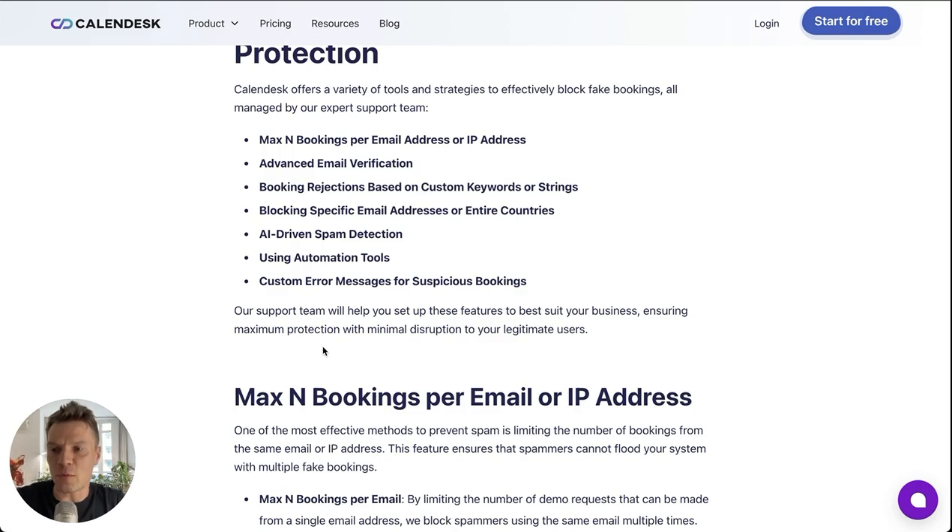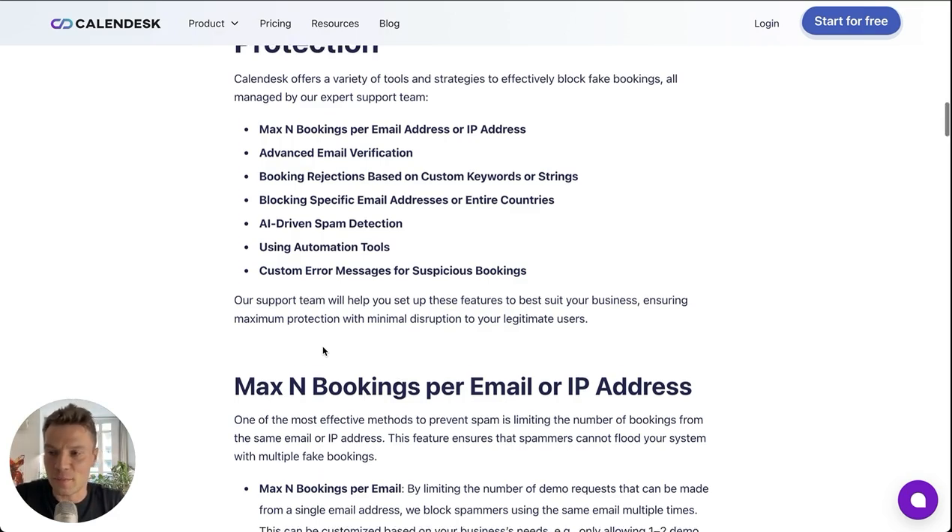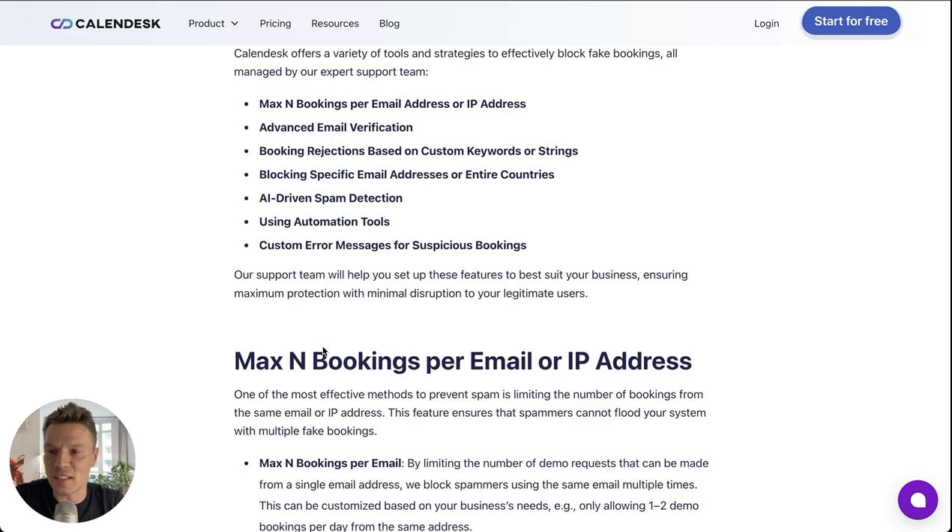Our support team is ready to help you identify spam tactics and set up your account to block all these spammers. However, some of the settings can be easily enabled by you directly.